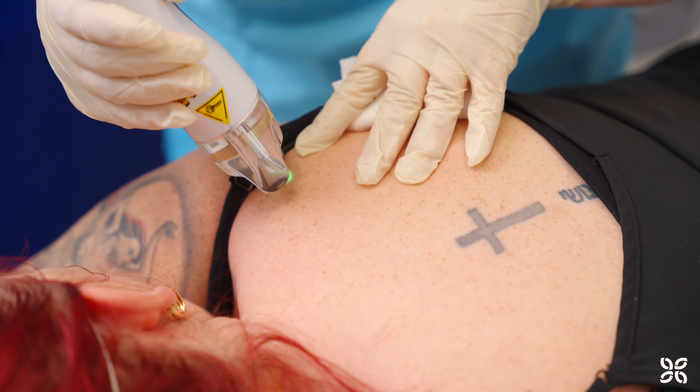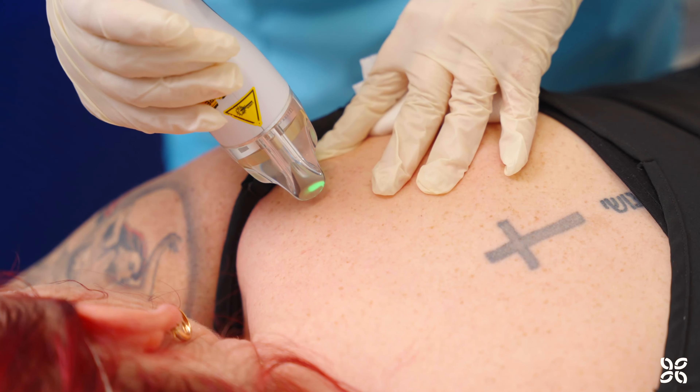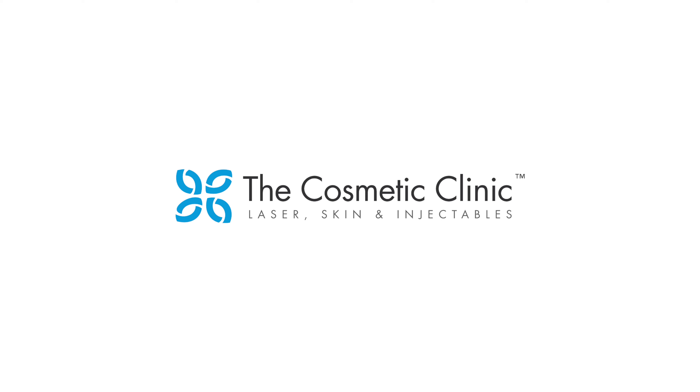We start with a cleanse to make sure all dirt and oil is off the skin. The laser settings are then adjusted to suit your skin, and the laser is targeted over the areas of sun-damaged pigment. Book in for a complimentary consultation with a cosmetic clinic therapist today.